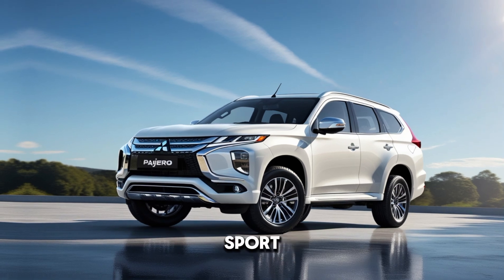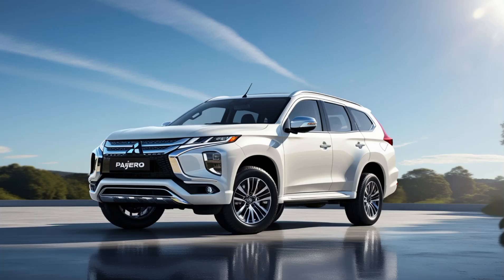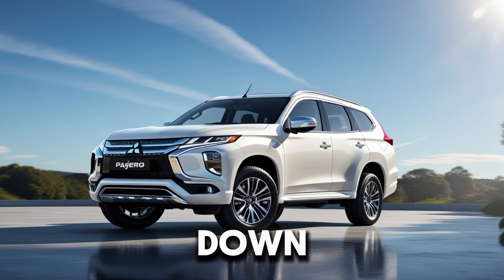Need space? The Pajero AeroSport has got you covered with ample cargo capacity. With the rear seats folded down, you've got plenty of room for all your gear, whether you're going on a road trip or just running errands.